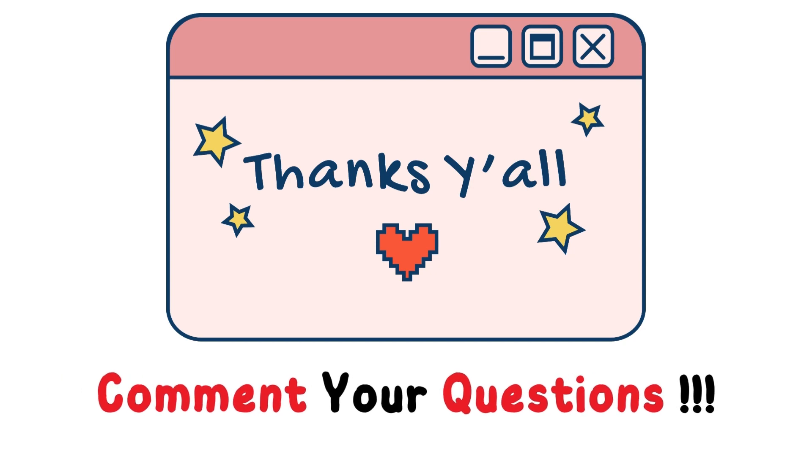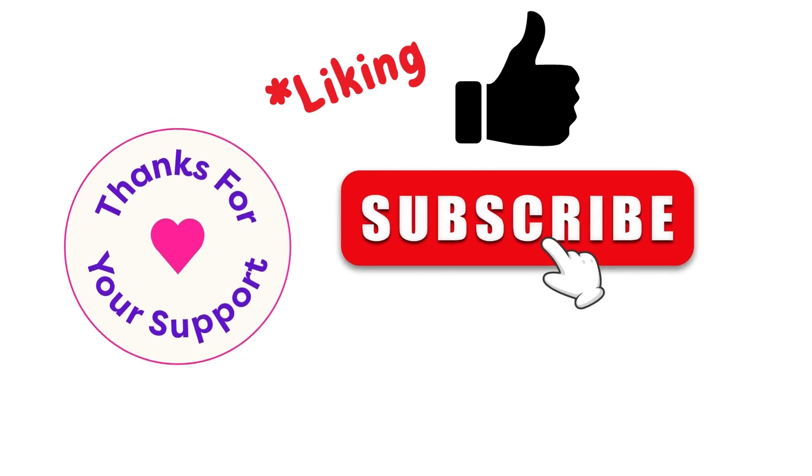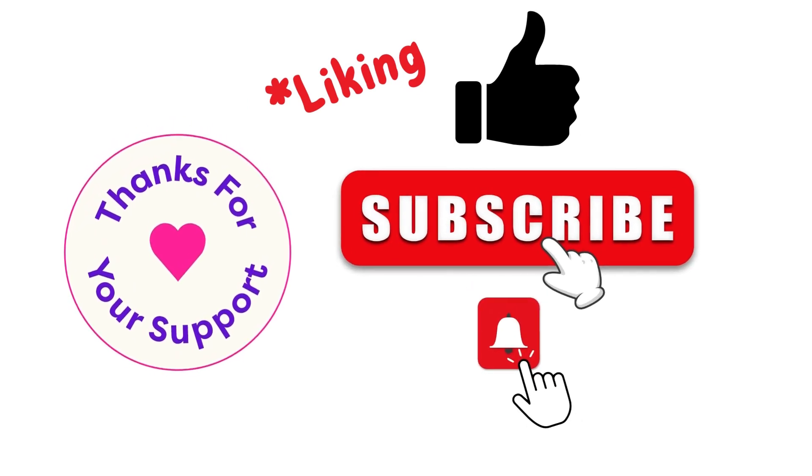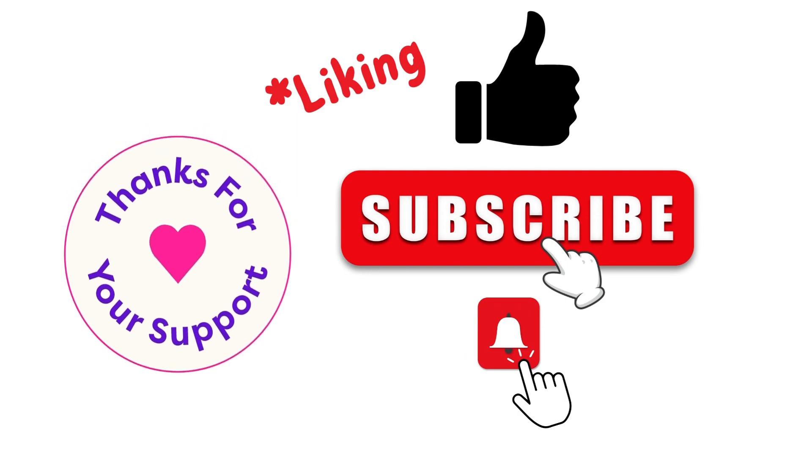I hope this video was helpful to you — thank you for watching till the end. Let me know if you have any questions in the comments; I would be more than happy to answer and help. If you found this video helpful, don't forget to support the channel by liking and subscribing, and hit that notification bell to be notified when we upload a new video. Happy learning and see you in the next video.